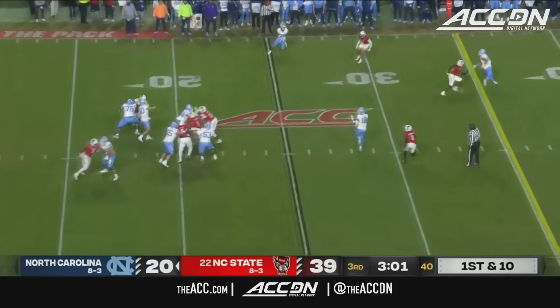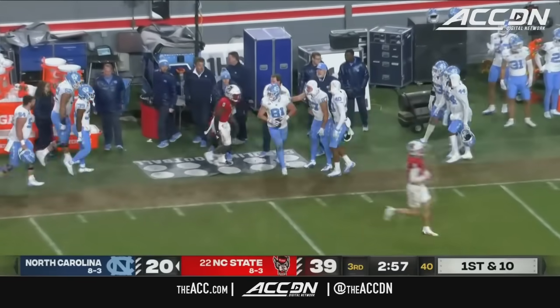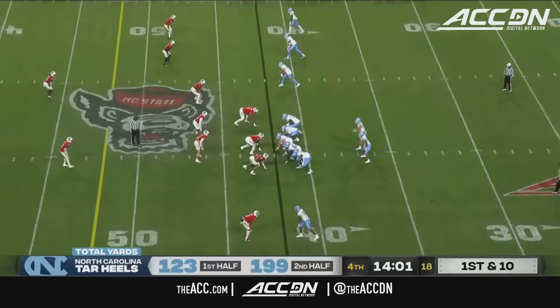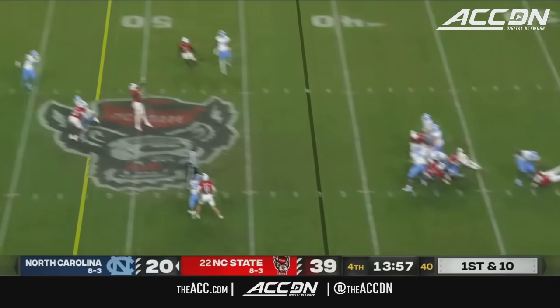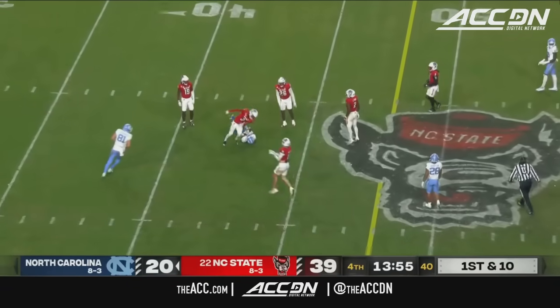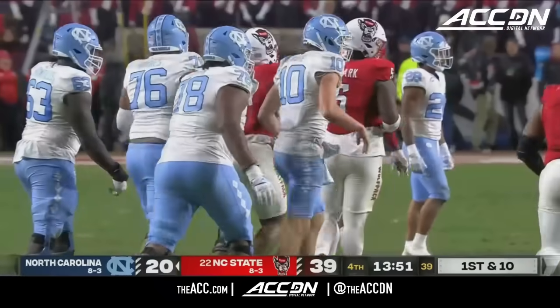Here's May shooting for Copenhaver — the catch, out of bounds at the Tar Heel 45. May brings the corner on this one. Here's May, hit as he throws, and it's caught at the 43-yard line. That's Bryson Nesbitt.